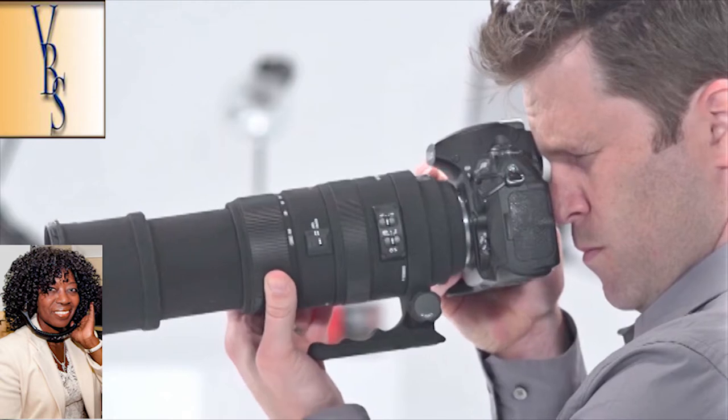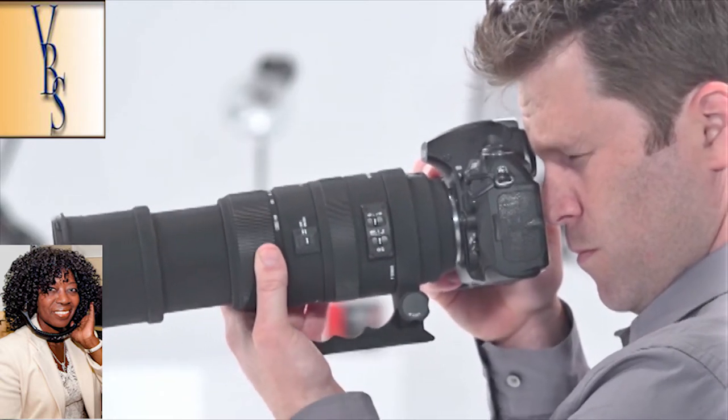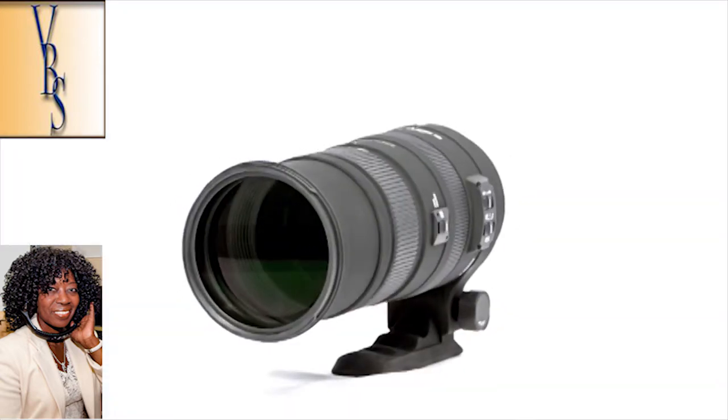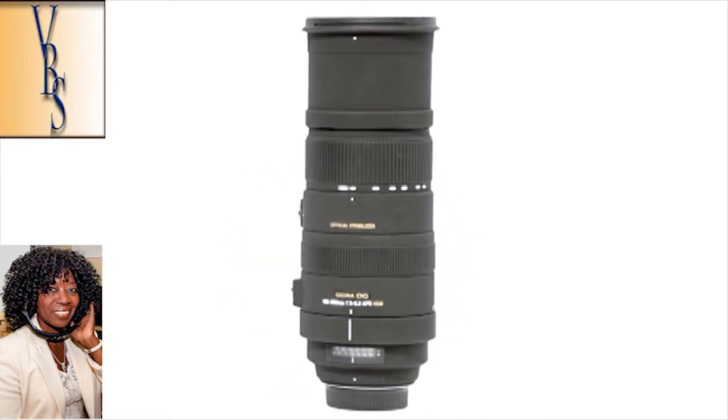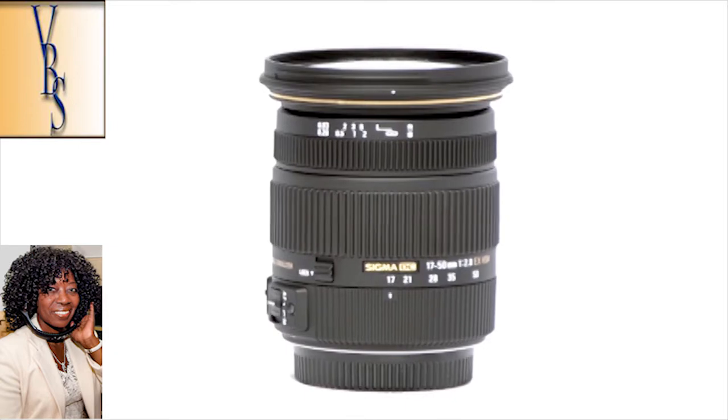These lenses work with all major camera brands, and right now Sigma and its authorized dealers are offering up to $300 off these lenses on sigmaphoto.com and at authorized dealers.